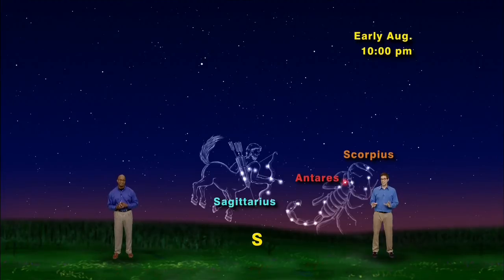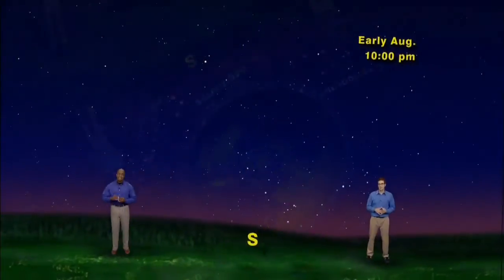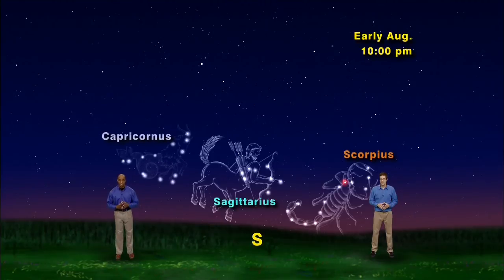In the southern sky, constellations appear to creep along the horizon. So Sagittarius follows Scorpius and another constellation, Capricornus, follows Sagittarius. Capricornus is supposed to be a sea goat, half goat, half fish. But I'd say it looks more like a goofy grin or maybe underpants. These motions in the north and south are caused by one thing: the rotation of the earth. So in the south, look for Scorpius, followed by Sagittarius, followed by Capricornus.